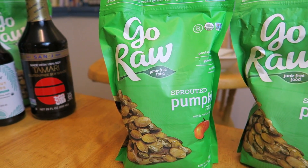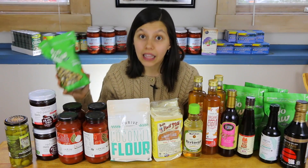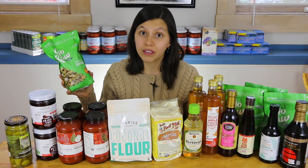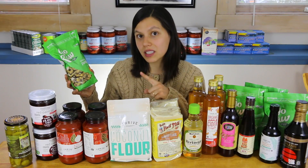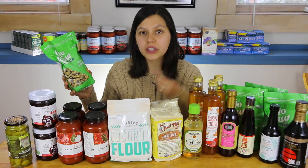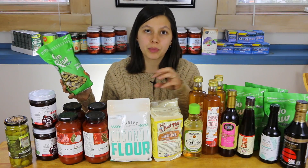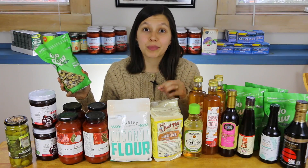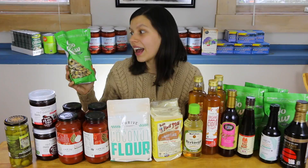I got five bags of Go Raw sprouted pumpkin seeds. I love pumpkin seeds — they are so good for you and great for your gut. I love that these are sprouted, making them much easier to digest with more bioavailable nutrients. We have them every morning sprinkled over yogurt, over a salad, or even over scrambled eggs.